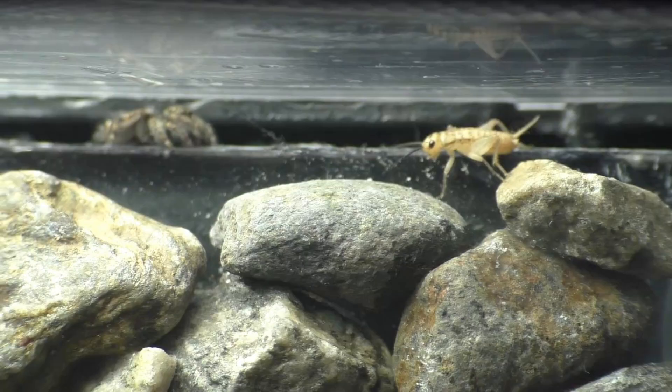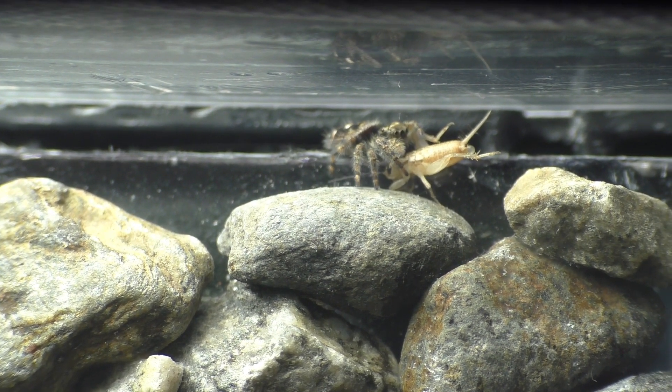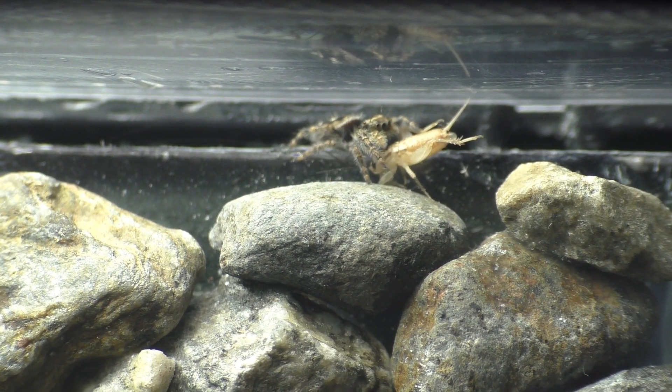The video you're about to see has not been sped up. There's a jumping spider right here and it's about to grab this cricket — if you blink you'll miss it. Jumping spiders are incredibly fast, so let's watch that again.